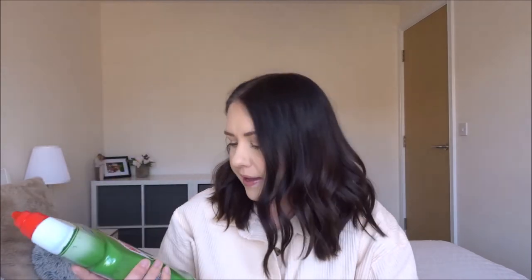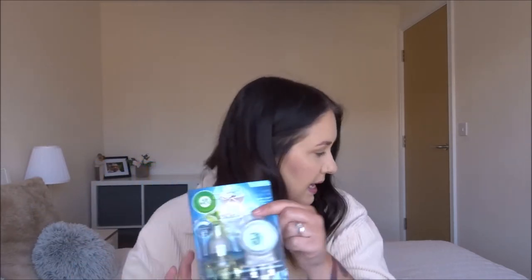Next up I got some toilet cleaner — this is my favourite one, the mountain pine smell. I'm going to open it now because I love the smell so much. I know it's weird that I like the smell of toilet cleaner! This was 99p. I also got another Air Wick Life Scents plug-in air freshener. I have one at the top of the stairs and it smells gorgeous. I find these dial ones a lot better and stronger than the normal plug-ins. This one is going downstairs and it was £3.99.